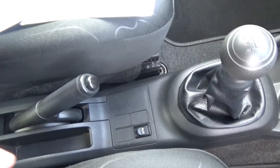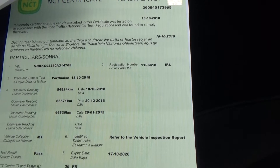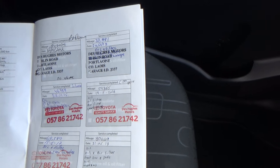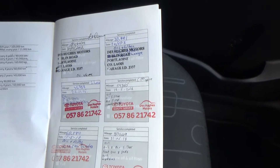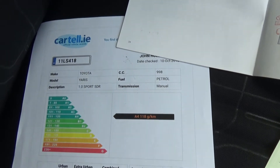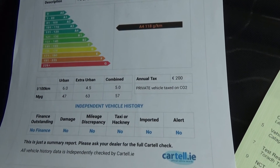You have a couple of cup holders front and rear. As mentioned, it's already just done a new two-year NCT, and all the mileages are recorded there. Full service history at Des Hughes Toyota in Portlaoise — all stamped up and only recently serviced. And all our cars come with Cartel history certs to verify they've never been crashed or stolen.